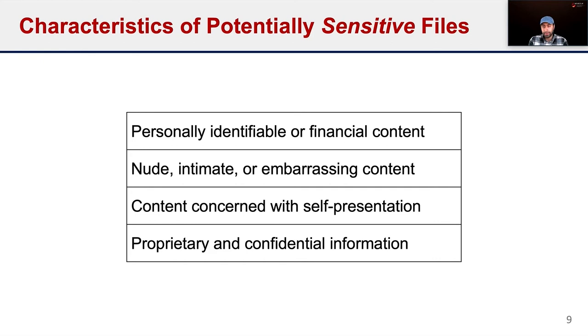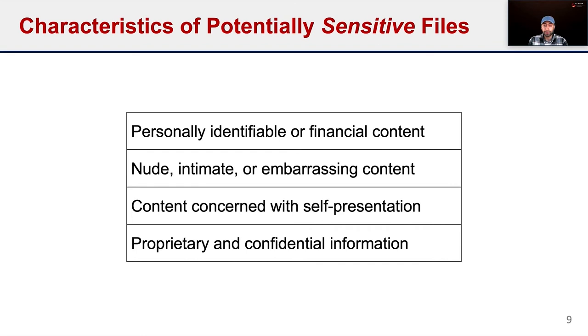One of the prominent types of sensitive files were those containing PII or financial information. Files with nudity or intimate content were also considered sensitive. A particularly interesting category were files associated with an individual's intended self-presentation or self-image, including religious or political beliefs and other content they did not want to share widely. Participants also found files containing confidential or proprietary information sensitive. For file usefulness, files referenced in the future or regularly accessed or shared were considered useful, as were files with sentimental value and files stored as backup copies. These characteristics were transformed into features for the next stage of our work.